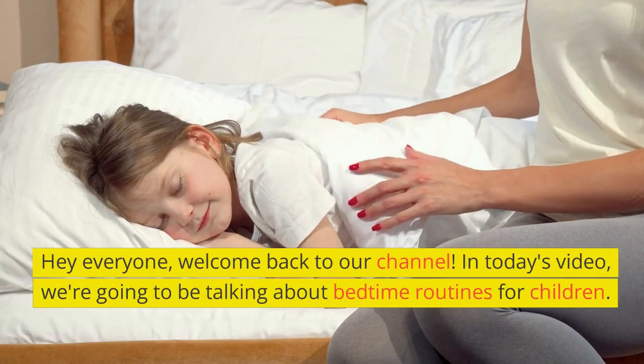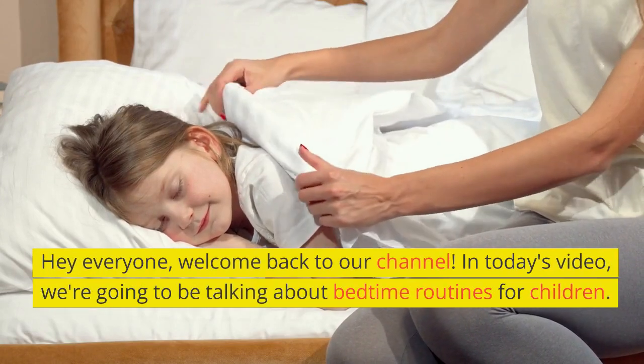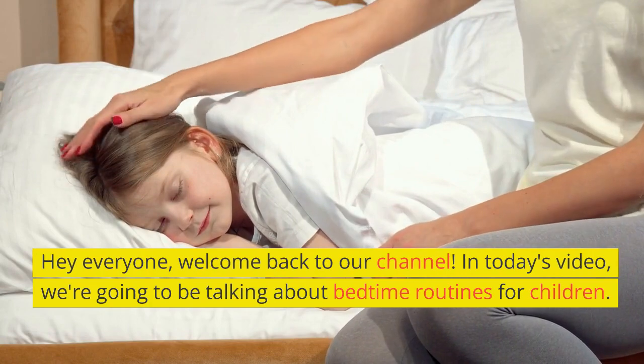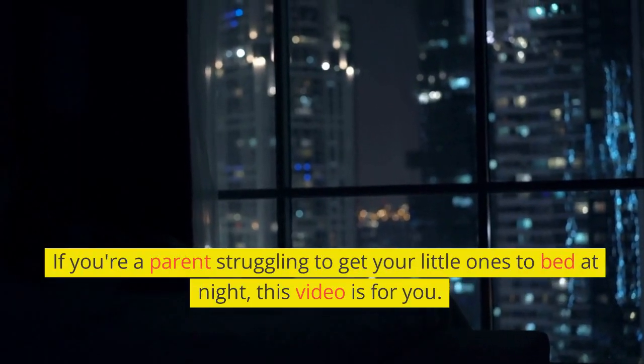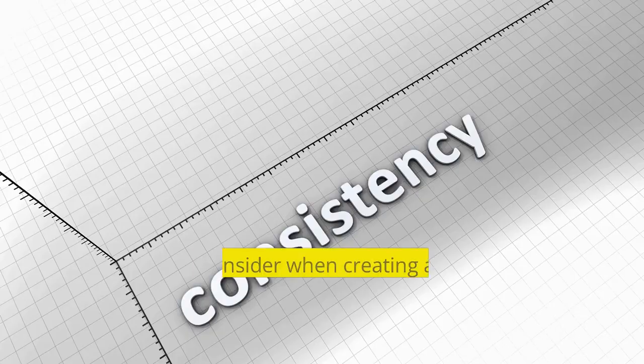Hey everyone, welcome back to our channel. In today's video we're going to be talking about bedtime routines for children. If you're a parent struggling to get your little ones to bed at night, this video is for you.